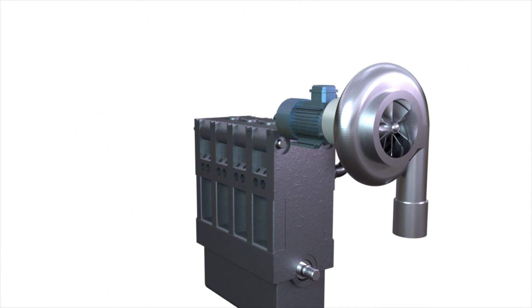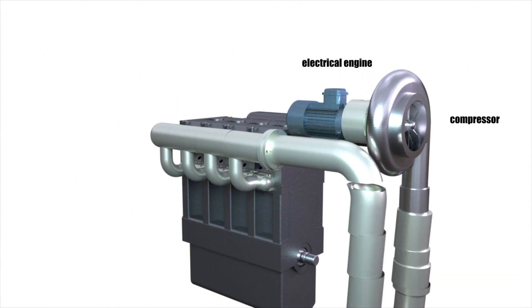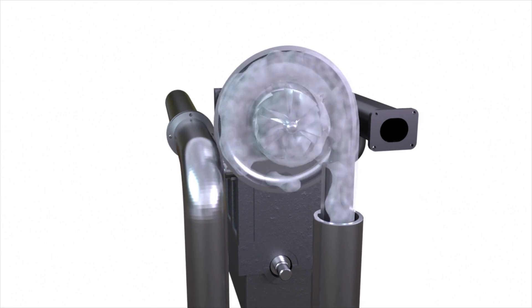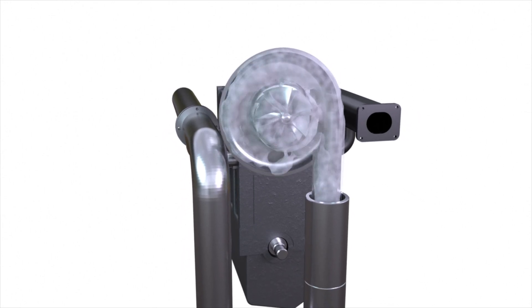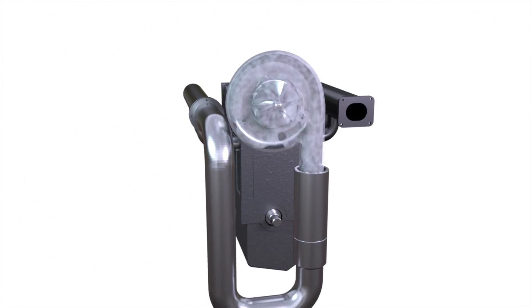Resistance in the exhaust line will decrease, but the supercharging will stay. The electrical engine rotates the compressor shaft with the working wheel installed on it, and the blades on the wheel accelerate air particles. Accelerated particles move into the periphery and get into the volute casing, where a part of the velocity head transforms into pressure.